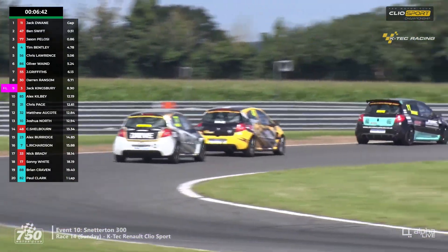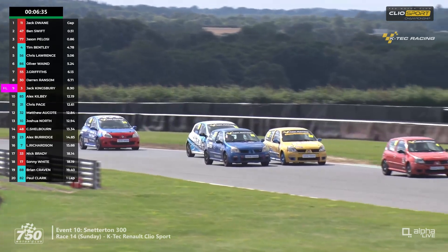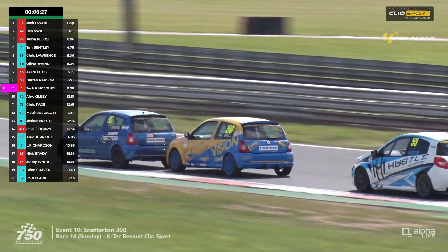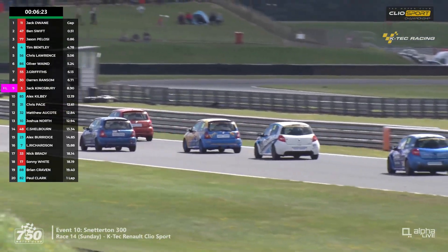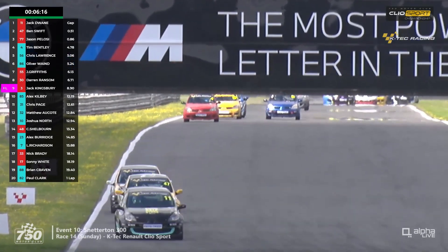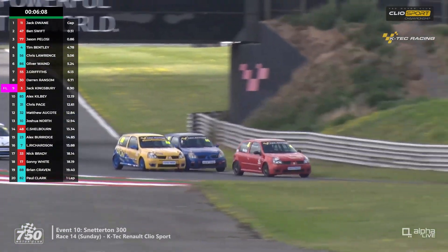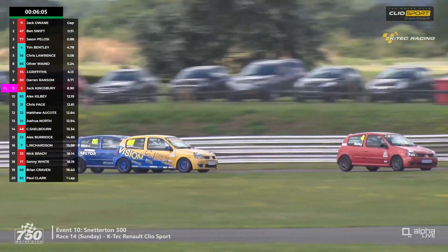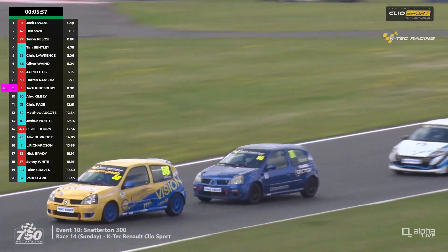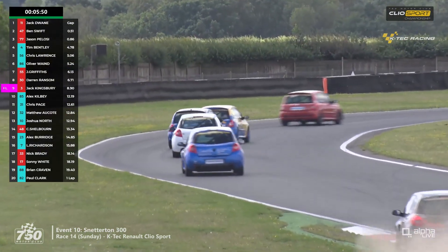Three fighting for the lead in the 197s, and three fighting for the 182 class lead — as close as ever. Going through Williams, number 86 Ollie Wayne gets ahead of number 56 Chris Lawrence to take second in class. The 37-year-old RAF engineer from Nottingham, who started racing four years ago — Lawrence tries to fight back along the Bentley straight. The two are side by side and still mirror to mirror heading into Brundle, but the blue and yellow car just comes out in front, though it hops over the kerb at Nelson and loses a couple of car lengths to Tim Bentley, who still leads the class.